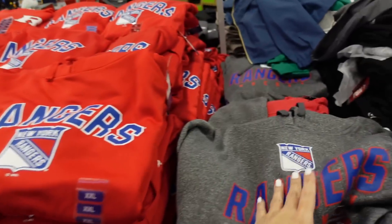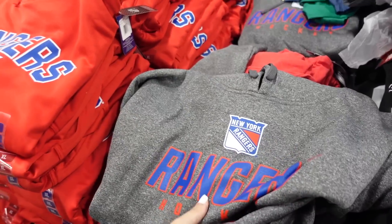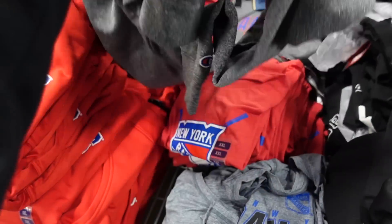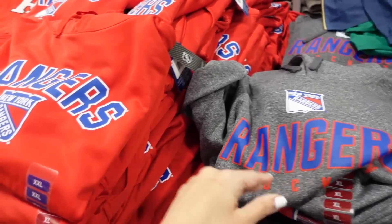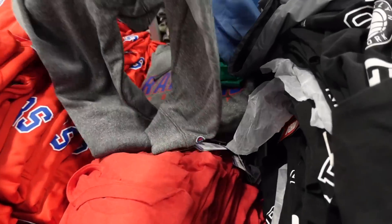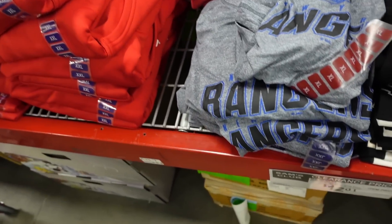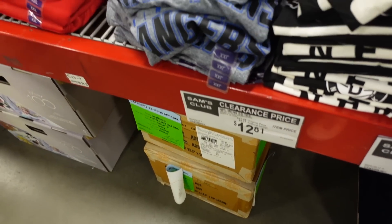In men's, there are licensed hockey hoodies — close to the Rangers — in gray and red. They're $25.81. They also have matching clean-cut tees in red and gray for $12.61.